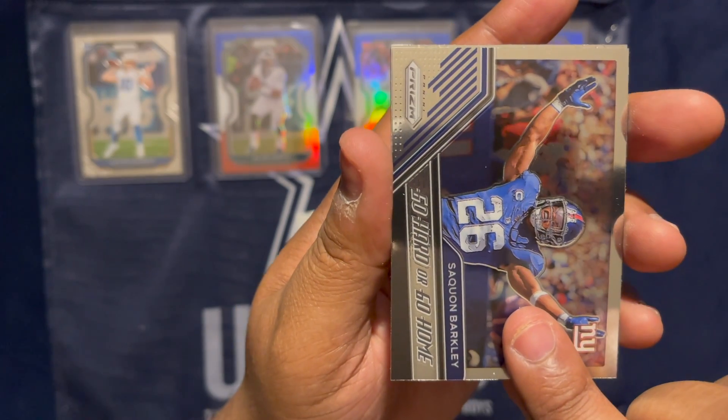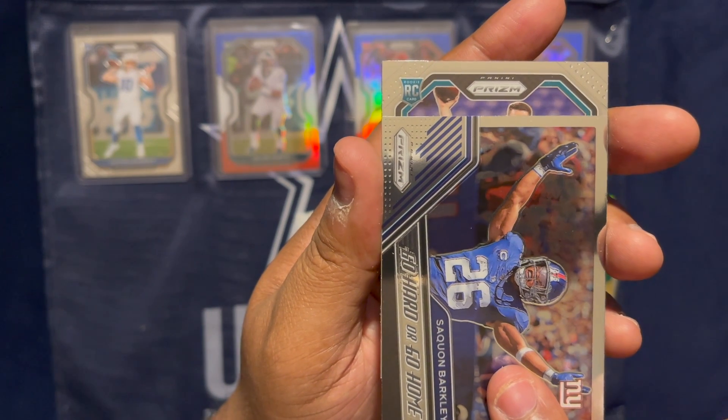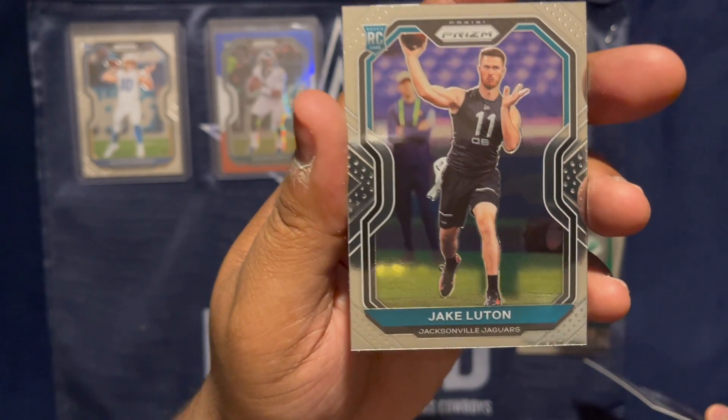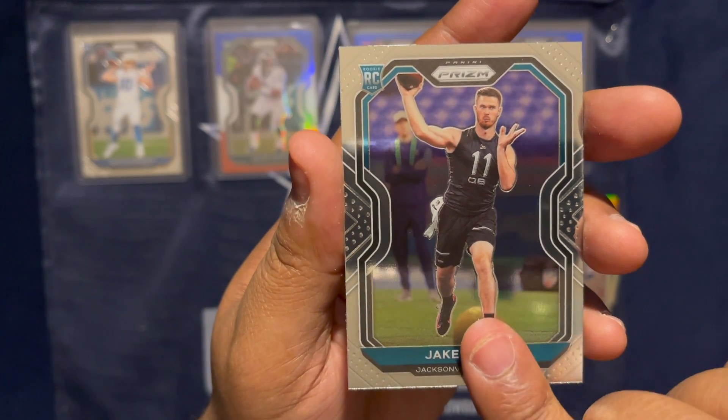The next one should be our rookie. No helmet — don't like the non-helmets. But at least it is a quarterback: Jake Lewton for the Jaguars. So that's our rookie.